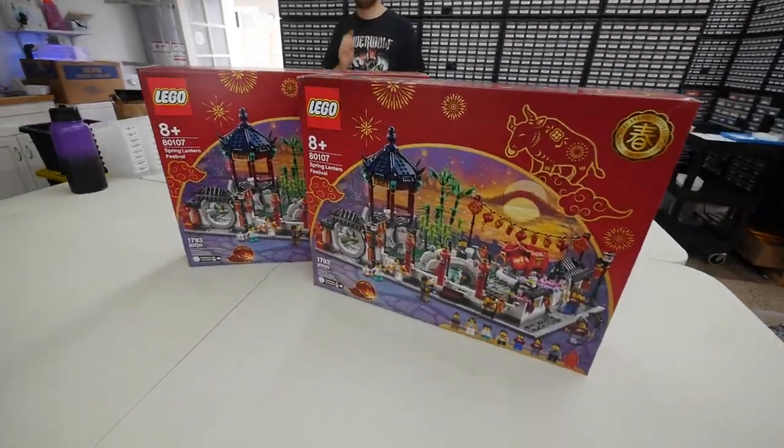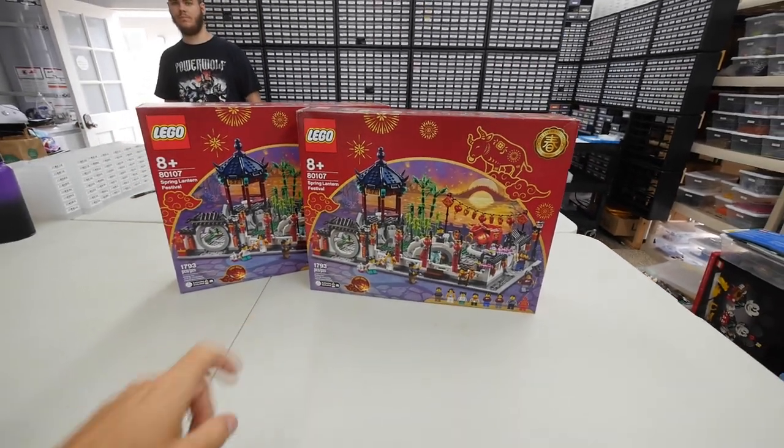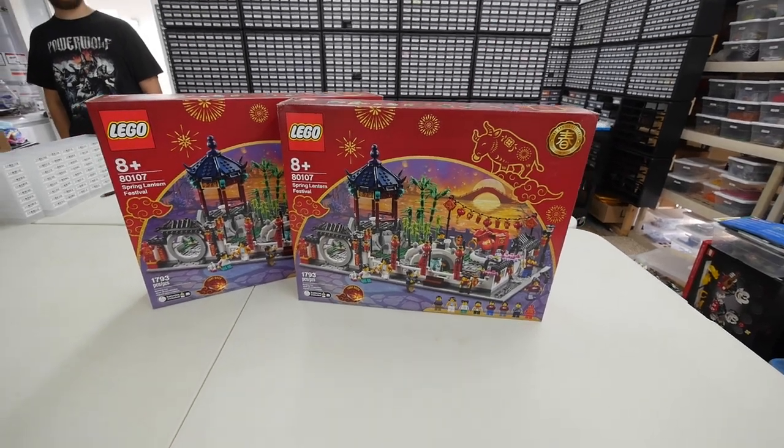Now that we have all the drawers numbered, we can actually start the part-out party and we're going to start with the first set. You guys will get to see that video eventually — we'll catch up with you at the end of the day to show you what our lot count and piece count is in the store.